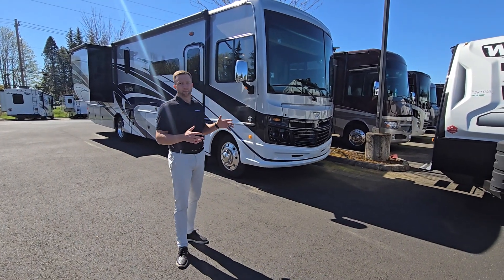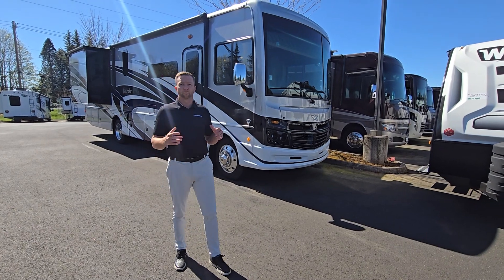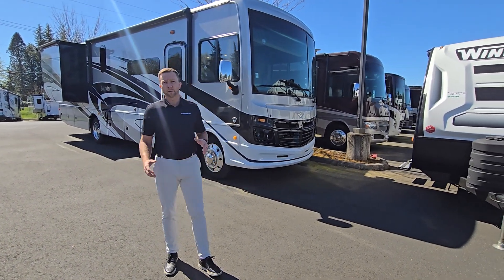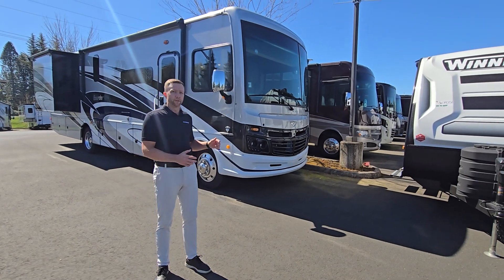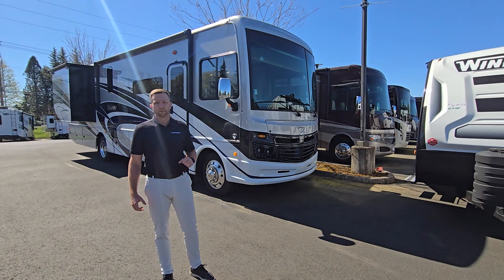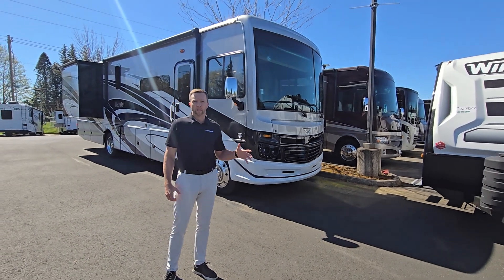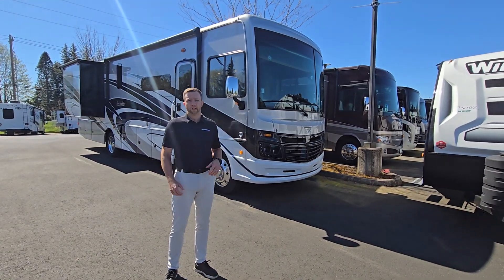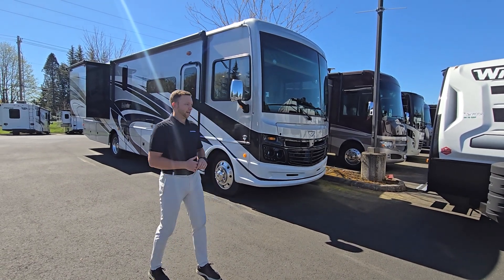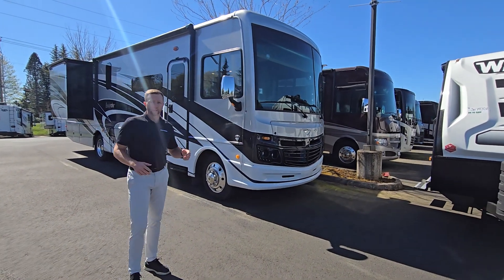This one I love for a gas Class A. This is a slightly pre-owned 2022 Fleetwood Bounder 35K — it's going to be about 36 feet. This is on the newer Ford platform, so it's their 7.3-liter V8. It's been very sought after. It's going to perform a little bit better than that previous V10, works a little quieter, handles on the road a little easier, and just overall it drives really, really well.